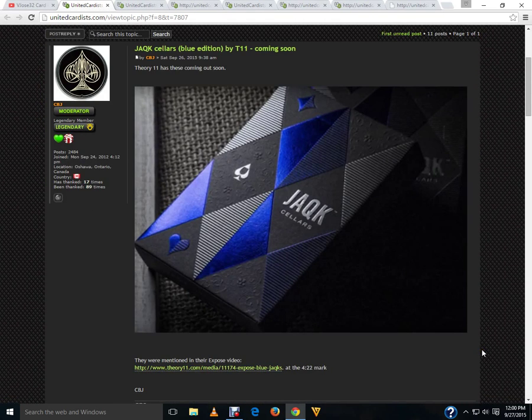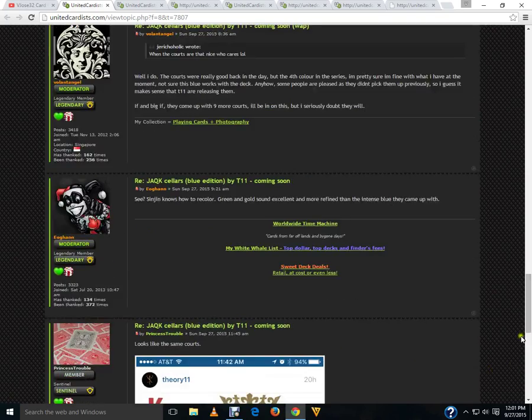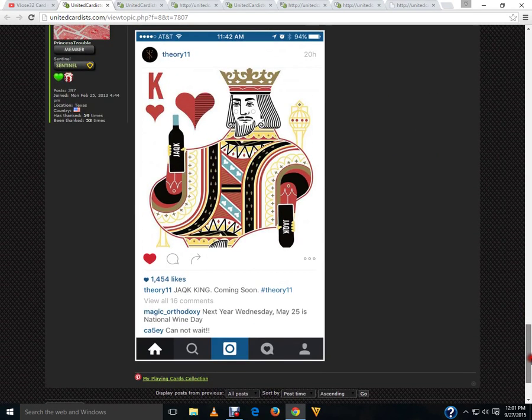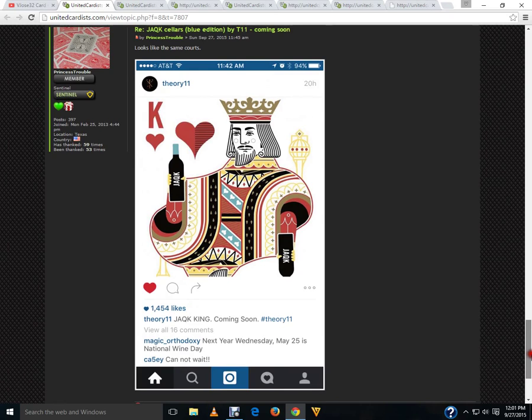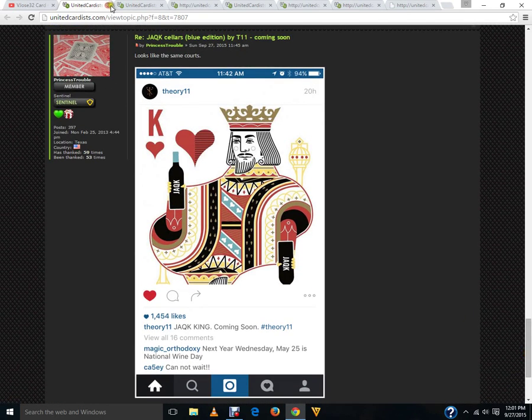Also coming soon from Theory 11 — you've been waiting for it for about half an hour — here it is: the new Blue Jacks Sellers. It looks awesome. I am a fan of Jacks Sellers; it's one of my favorite decks. While we already have three colors and that's more than enough, I'm happy for another color, and I wouldn't be surprised if there's more later on — green, gold, silver, or something. The court cards appear to be the same as previous versions, which is not a big surprise.